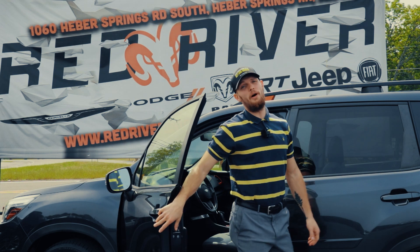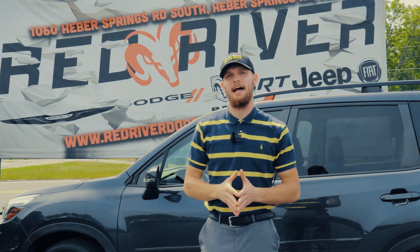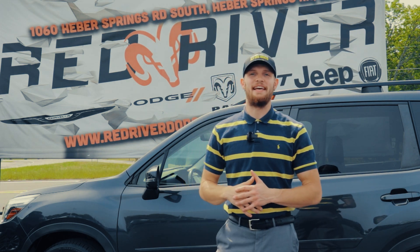So give us a call today at 501-362-5831 or visit us on the web at redriverdodge.com. Here at Red River Dodge, folks, we deliver. God bless. Have a great day, everyone.